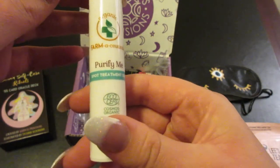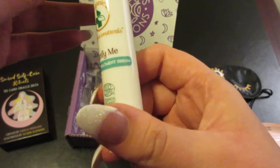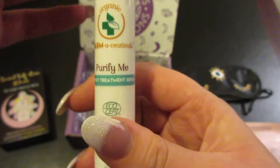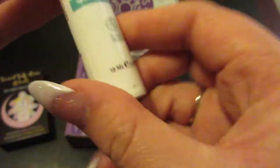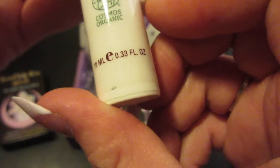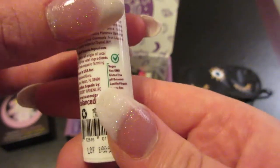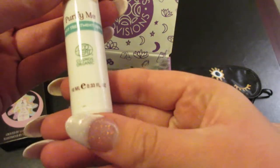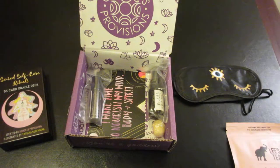The next item is a Purify Me spot treatment serum from Organic Farmaceuticals. There is 10 milliliters or 0.33 fluid ounces of product in here, and it comes in a little pump. It says to apply to the area you wish to treat on clean skin, and it may be applied morning and/or night.